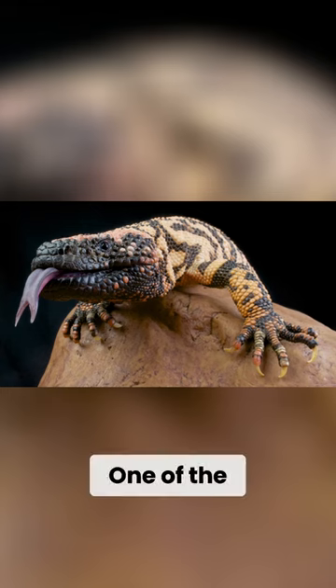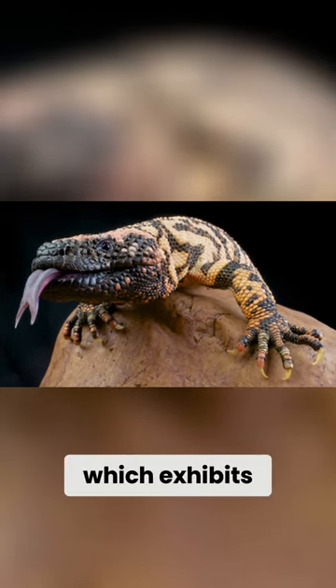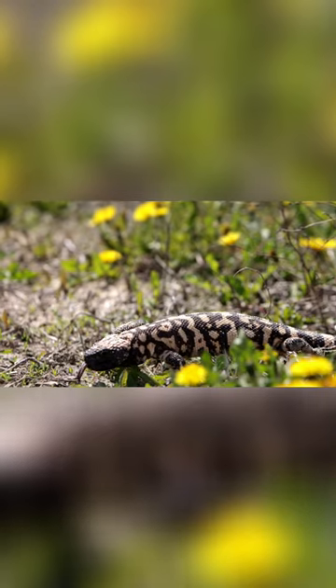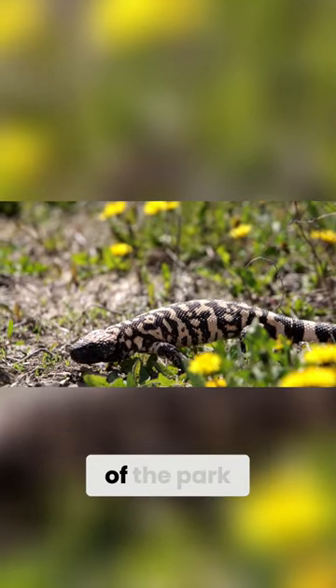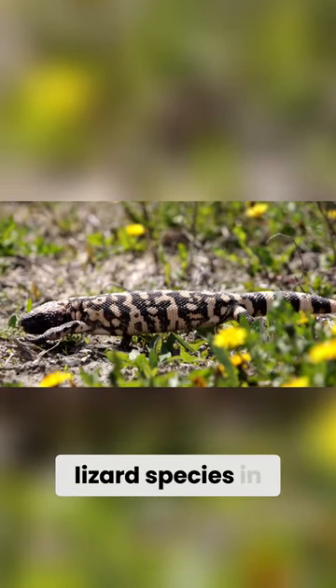Weighing just 17 to 28 grams. One of the largest and most unique reptiles found in the park is the Gila monster, which exhibits pink and black skin. They are found at the far western edge of the park and are one of only two dangerously venomous lizard species in the world.